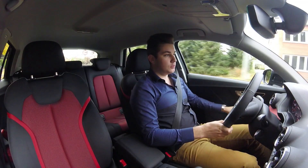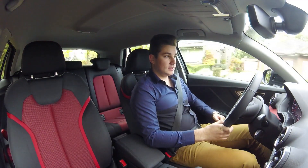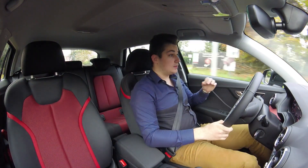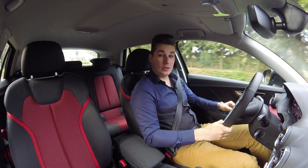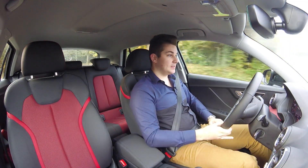Ik ben net de Audi Q2 gaan ophalen bij Audi Verrella in Geel en hij geeft meteen het gevoel van iets fris en iets nieuws. En dat is hij ook, want de Audi Q2 is een volledig nieuw model in het Audi gamma en bij deze ook zijn kleinste SUV op de markt.